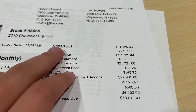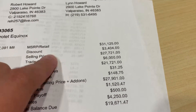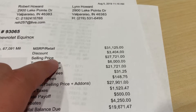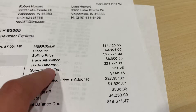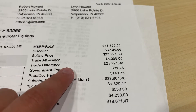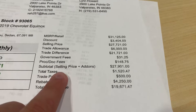The MSRP on that one is $31,250 — you can see that matches up with the website. We have a $3,404 discount, which means the selling price is $27,721. Still showing six grand for the trade, which brings it down to $21,721.